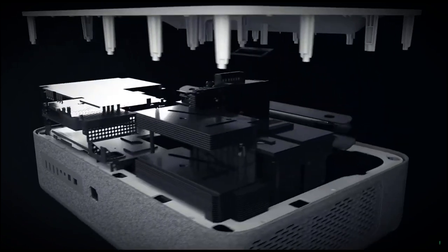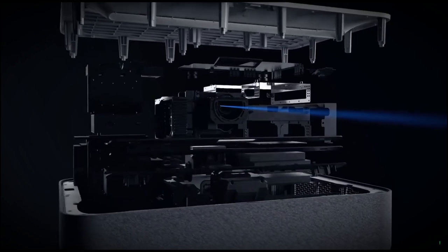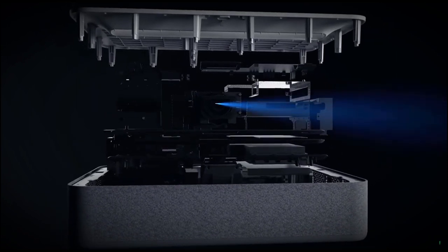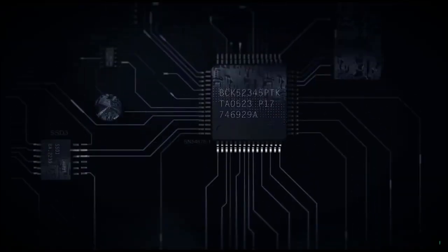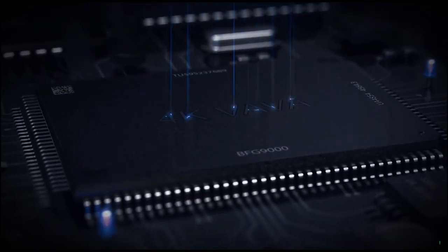Traditional projectors require expensive bulb replacements. Volvo uses laser technology which lasts 25,000 hours — up to 10 times longer than regular projector bulbs — which means you won't ever have to change bulbs again. Ever.